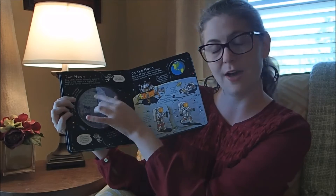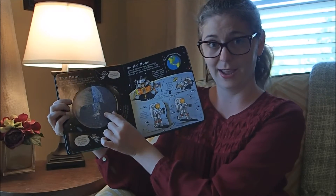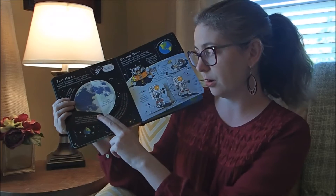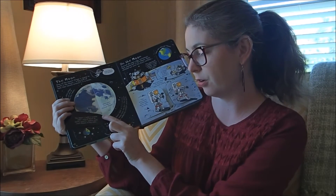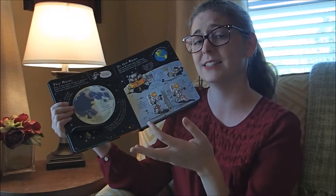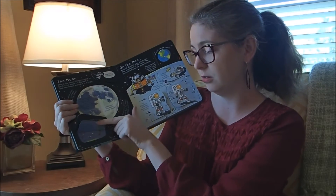I love how creative it is to show the phases of the moon with flaps within flaps. Then it talks about how the surface of the moon is covered with craters, and they got there by asteroids crashing into the moon. Why does the moon go around Earth? The moon is held in a circle, or an orbit, around Earth by Earth's gravity. Gravity pulls small objects to big ones. I love that it explains a complex term in very easy-to-follow language.